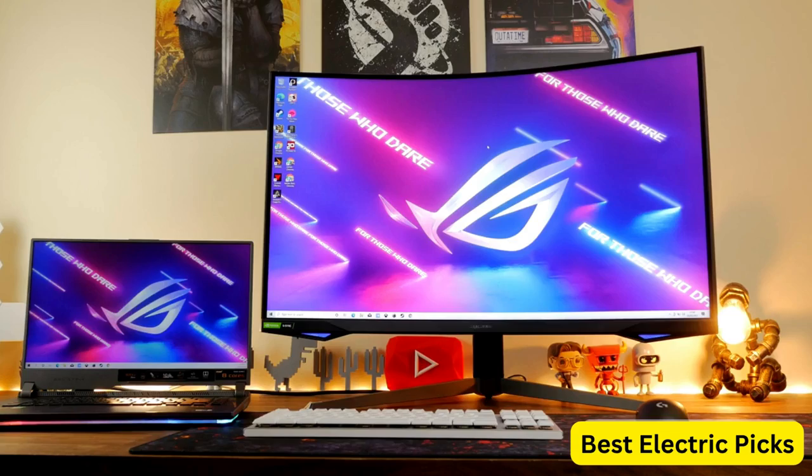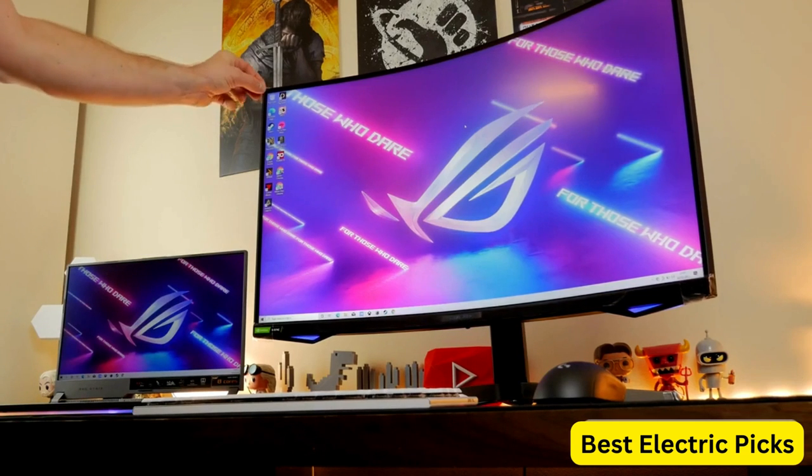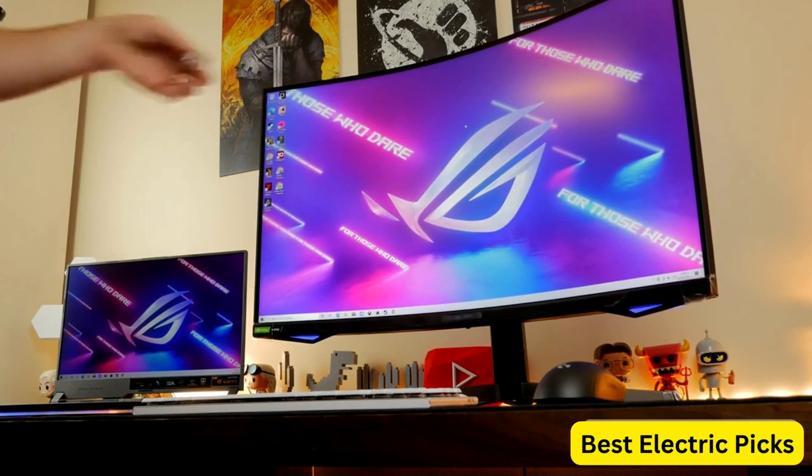The stand is adjustable, allowing for height, tilt, and swivel adjustments to find the perfect viewing angle. It also has VESA mount compatibility for those who prefer to use their own monitor stands or wall mounts.